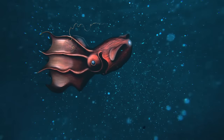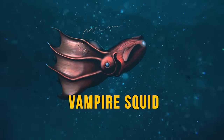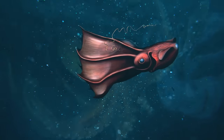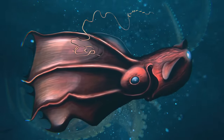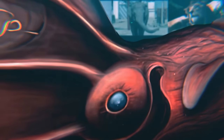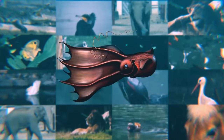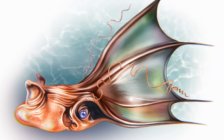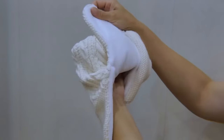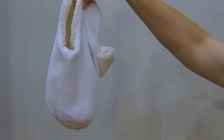A truly unique deep-sea dweller is the vampire squid. Neither vampire nor squid, or octopus — this thing is a unique species of its own. It has the largest eyes compared to body size of any animal on the entire planet. When the vampire squid feels threatened, it curls its arms up and around its body. Essentially, the thing turns itself inside out.